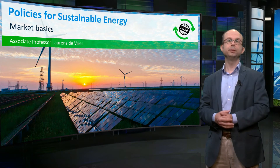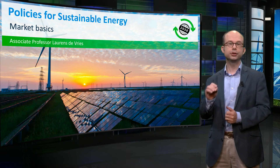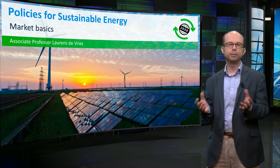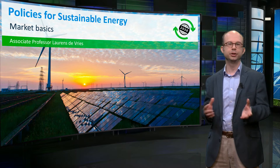Welcome back to week 4 of the Sustainable Energy MOOC. The first step in understanding electricity markets is to understand how the energy balance is maintained in an electricity system.